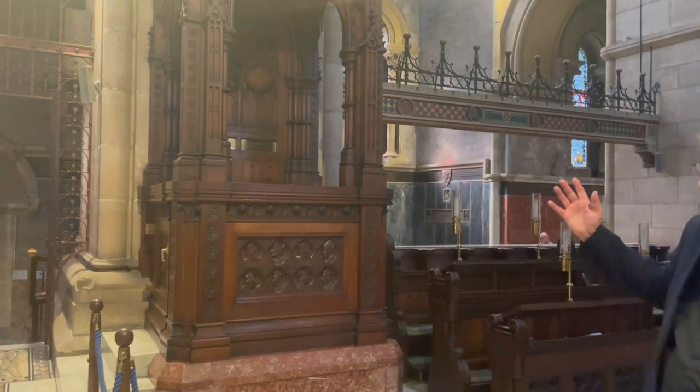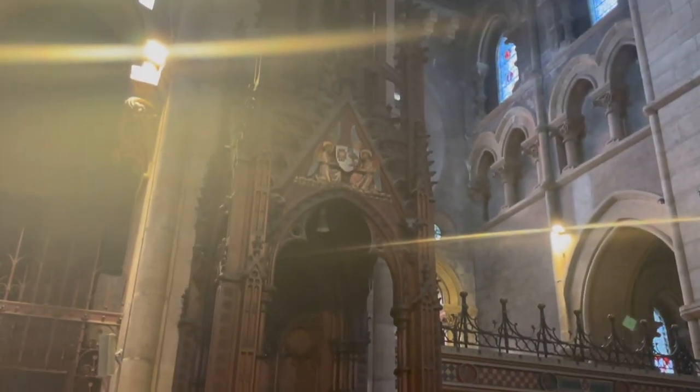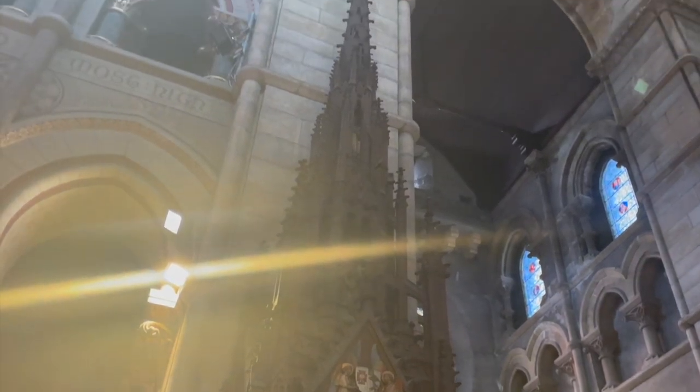Here we have the bishop's throne, and this is of course where a cathedral gets its name — from the cathedra, which is the seat of the bishop.